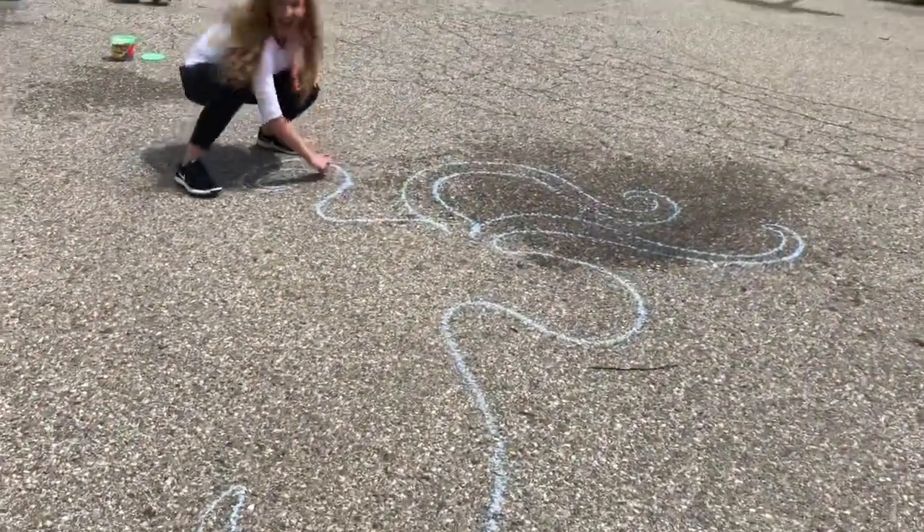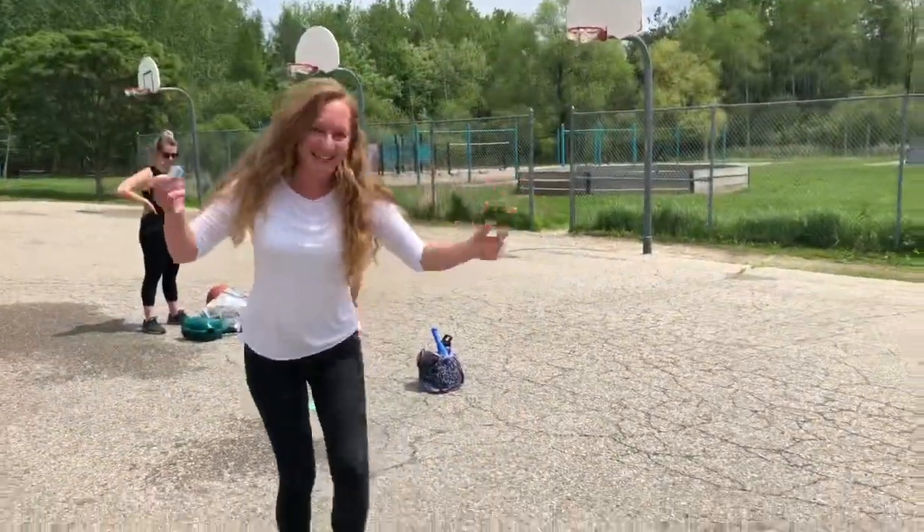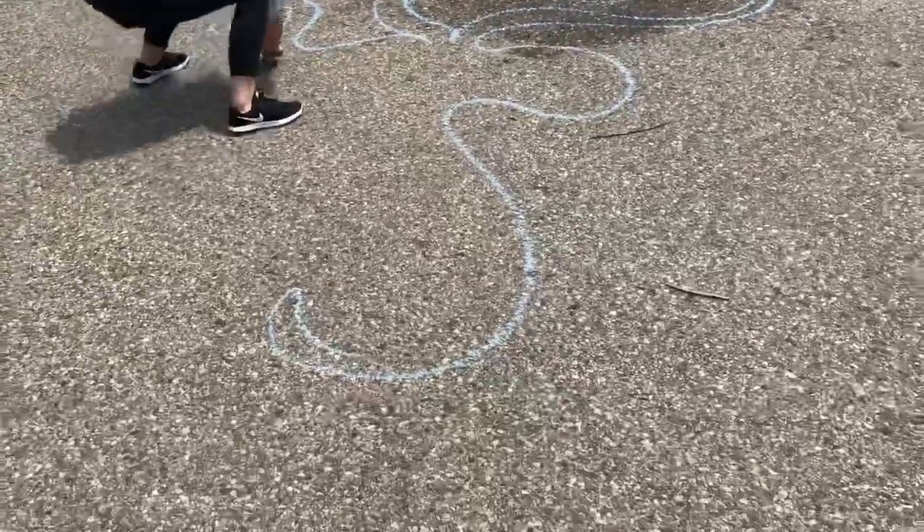Hey Miss Berklich, what are you doing in the great outdoors? Drawing with sidewalk chalk! Awesome!